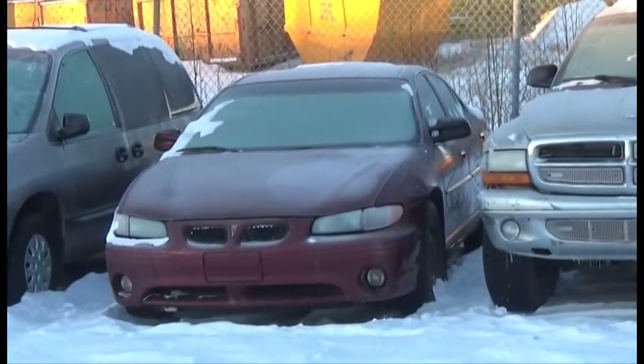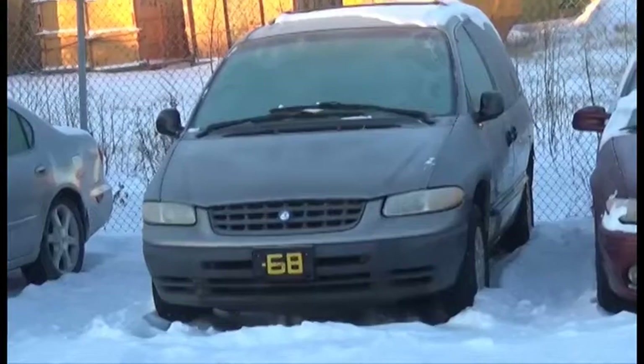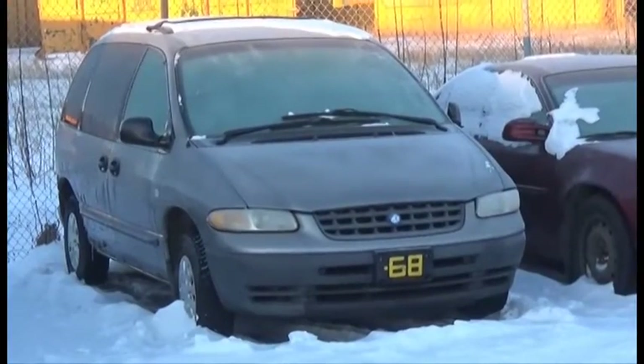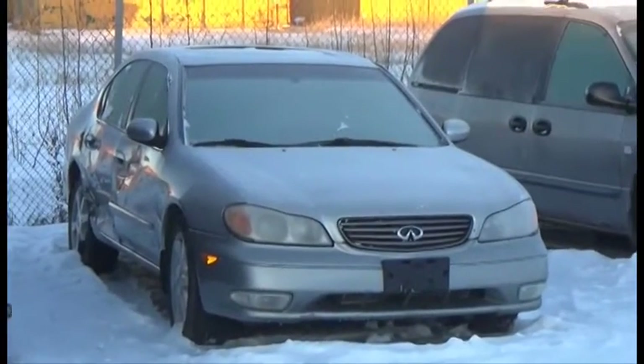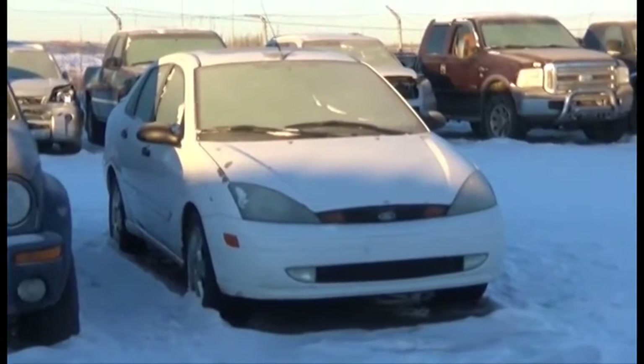Lot number 41 is the O3 Pontiac Grand Prix, V6, AOD, Loaded, it's active. Lot number 40 is the 99 Plymouth Voyager, V6, AOD, Loaded. Lot number 39 is the O2 Infiniti Q35, V6, AOD, Loaded. Lot number 38 is the O3 Ford Focus, AOD, Loaded.